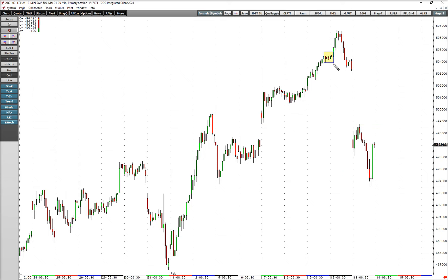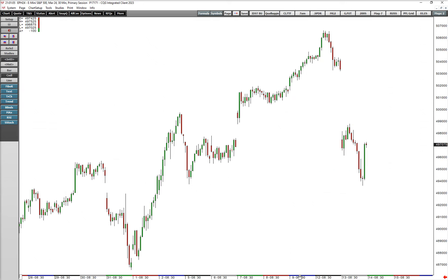How could we have known this was going to happen? Well, the answer is right there. Yesterday afternoon, basically between Friday afternoon and early Monday morning, we made this flat flag. This flat flag broke out to the upside and then came down and failed — all very quickly — which is the hallmark of a top.